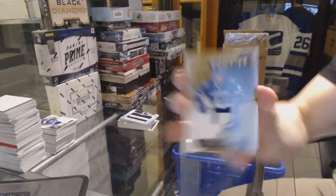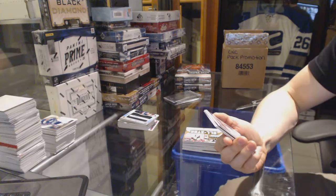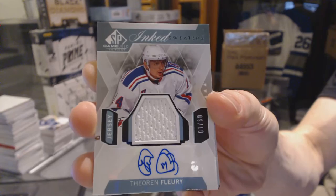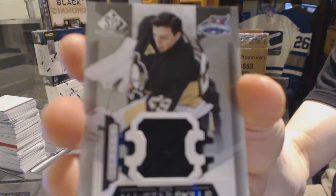We've got a two-color rookie patch, numbered to 99 for the Vancouver Canucks — Ronalds Kennings. All-star relics gold, numbered to 49 for the Pittsburgh Penguins — Marc-Andre Fleury. We've got an even shorter print — inked sweaters, numbered 9 of 10 for the New York Rangers — Theo Fleury. All-star skills jersey for the Calgary Flames — Marc Giordano. All-star skills jersey for the Pittsburgh Penguins — Marc-Andre Fleury.